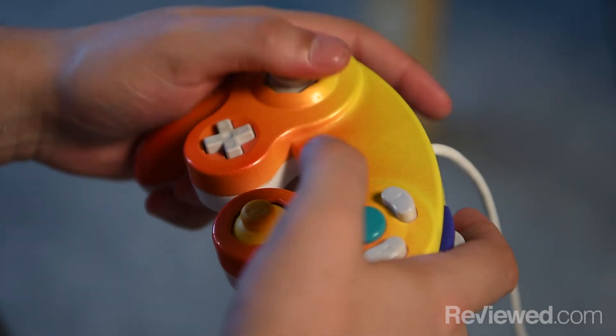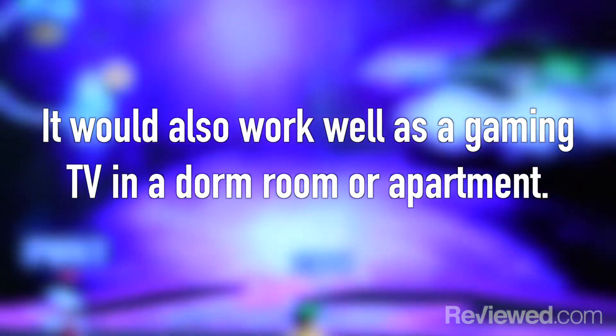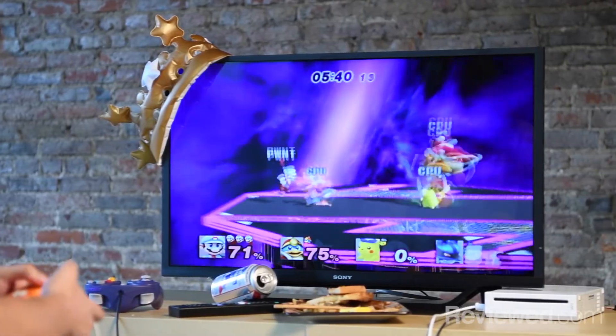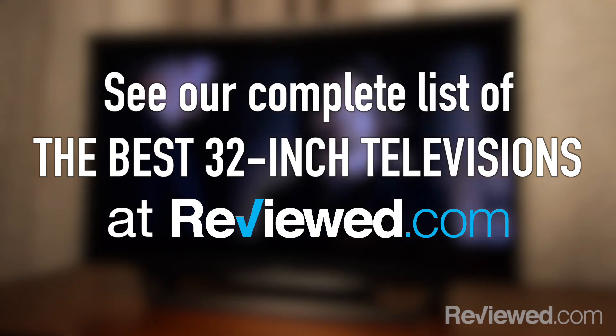This would actually be a pretty good choice for gamers because Sony traditionally does a pretty good game mode, and it has a game mode. So it's not going to be as good as a dedicated gaming monitor, but it should be pretty good if you're just playing on a console and you're not super serious about it. To read the full review or check out all the specs and details of the Sony W600D, head over to Previewed.com.